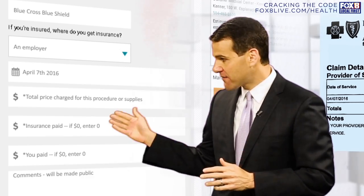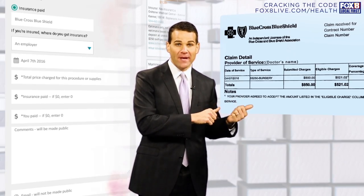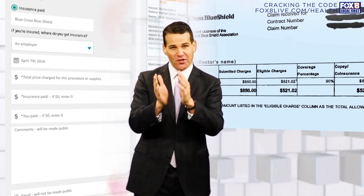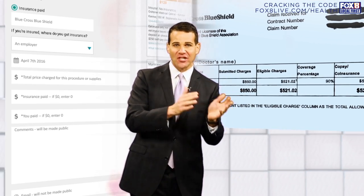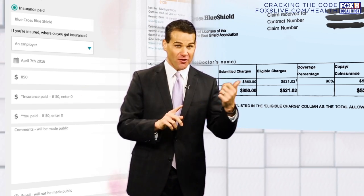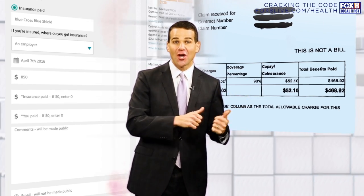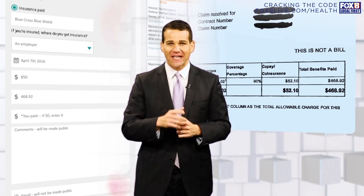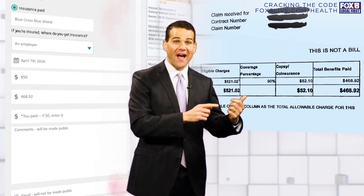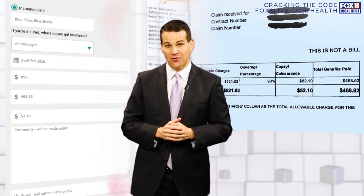The next three parts of our interactive tool are crucial. First, go back to that EOB form and find out how much you were charged total — not just what you paid, but what you paid and the insurance company paid. Put that into our interactive tool. Next, on your EOB form, how much did insurance cover of this procedure? Put that on the interactive tool. And finally, how much came out of your pocket? What did it cost you? You'll find that on your EOB form as well — please enter that into our interactive tool.